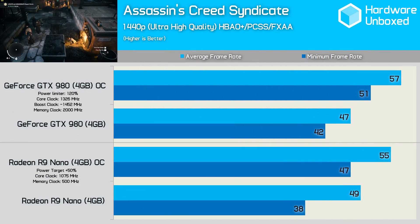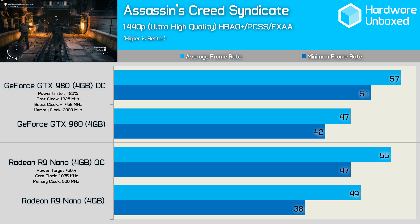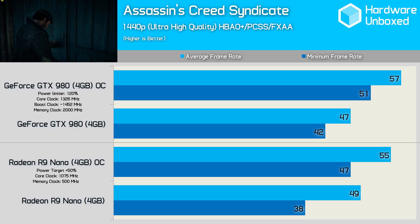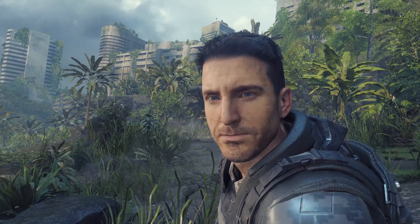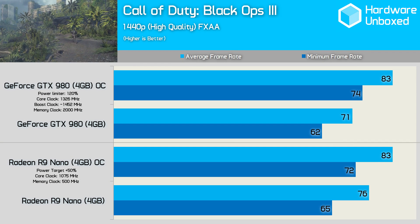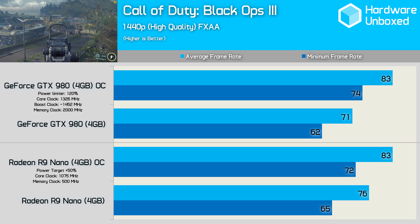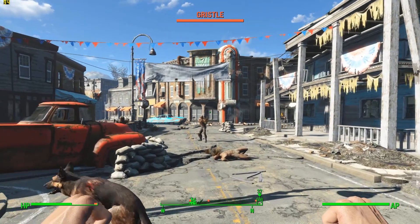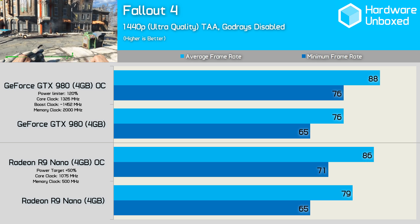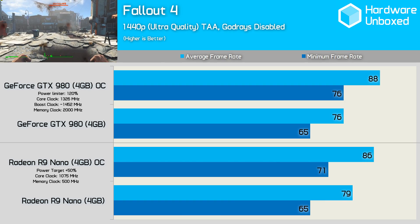Assassin's Creed Syndicate sees the Nano provide the highest average frame rate, while the GTX 980 didn't dip as low when looking at the minimum frame rate. Overclocked, the GTX 980 once again took charge, albeit by a very slim margin. The Nano is able to leave the GTX 980 behind in Call of Duty Black Ops 3 at stock clocks. Overclocking both cards allowed the GTX 980 to catch the Nano and even deliver a slightly better minimum frame rate. Like most results so far, both cards offer similar performance at default clock specs, and once overclocked, the 980 finds itself at a slight advantage.